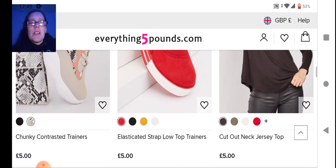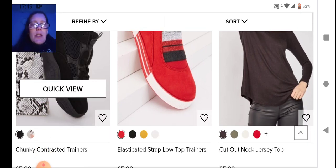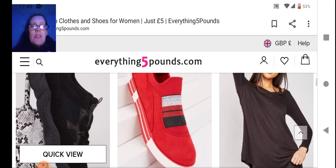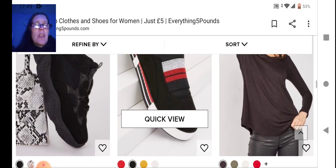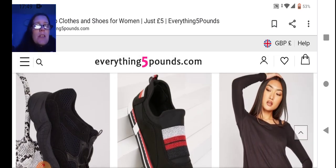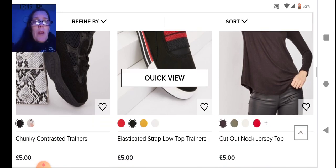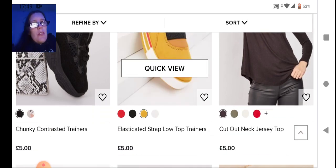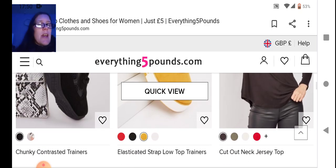Next we have some contrast trainers with glittery sequins, and then the black ones which are perfect — I like the black. Next we have these trainers again but elasticated — the back is more stretchy with a stretchy band over the top. This color looks like Tommy Hilfiger — you've got the black, white, and red, but then you've also got ones in yellow.